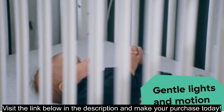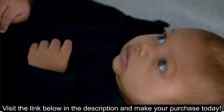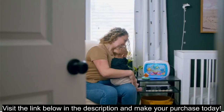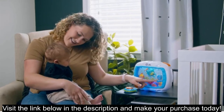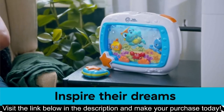Overall, the Baby Einstein Sea Dream Soother is a well-liked option with its variety of soothing sounds, customizable settings, and cute design. However, consider the price tag, required batteries, and potential drawbacks like the light projection before making your decision. Exploring alternative sound machines with different features and price points might also be helpful.